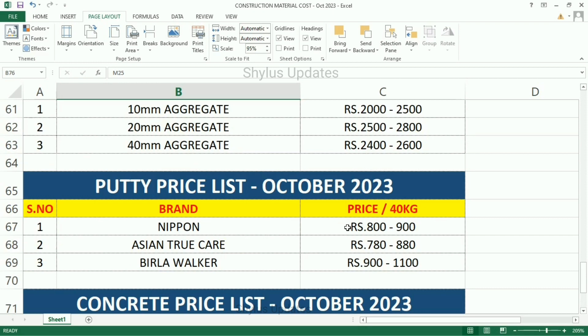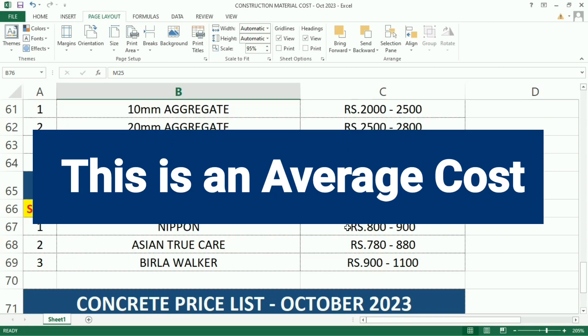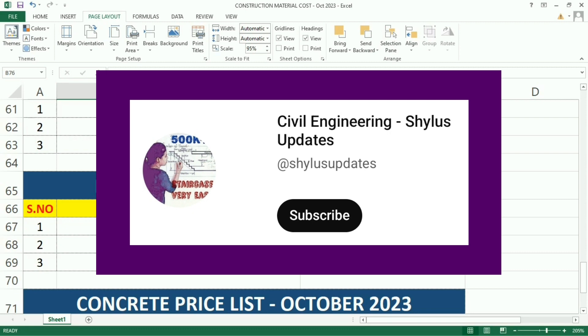If construction materials or a query is near to your place, the transportation cost will be reduced and you may get materials at a cheaper rate. The prices told in this video will vary from place to place — this is just an average cost. Comment below the rate of construction materials in your area. If you want a free PDF of the construction materials price list for October 2023, kindly check the description box below. If you like this video, kindly subscribe to Civil Engineering Shino's Updates. Thank you.